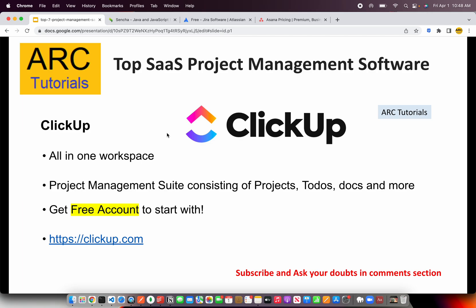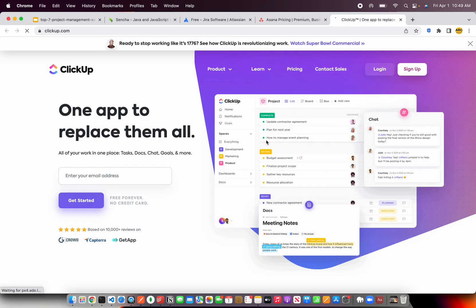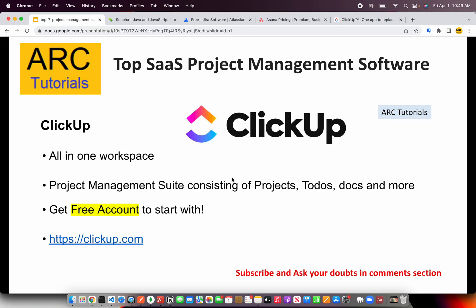The third one is a really promising tool — ClickUp. It's an all-in-one workspace providing a beautiful project management suite consisting of projects, to-dos, users, roles, documents, files — everything you need. You can get started with a free account on ClickUp.com. I usually encourage everyone to start with a free plan and gradually progress as you grow. Depending on the complexity of your projects or number of clients, different software may suit you, but these are the top ones to check out.